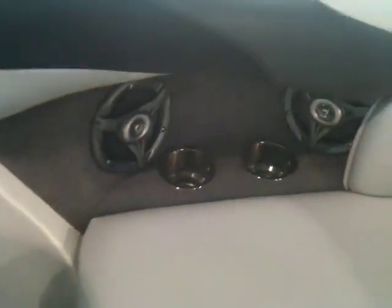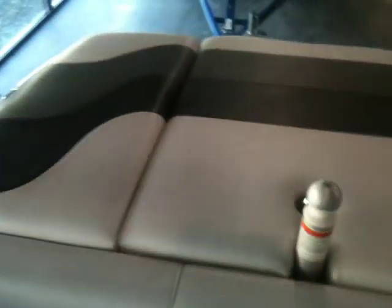Bolster seat. All stainless cup holders. Look at that engine — about as clean as they get.